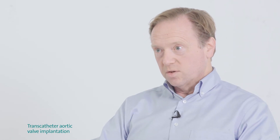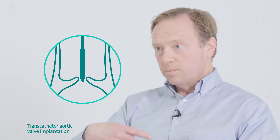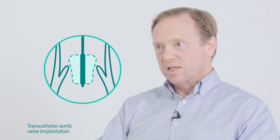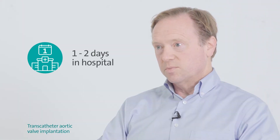TAVI is a procedure usually performed awake with local anesthetic in the top of the leg. We pass a new heart valve up around into the heart, and our job at that point is to get the valve in exactly the right spot. Once we've implanted the new valve, we take out all the tubes and the patient is up and about very quickly, usually out of hospital in a day or two.